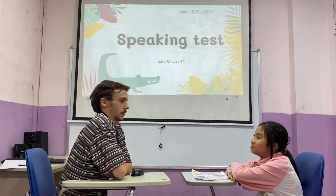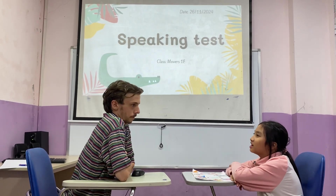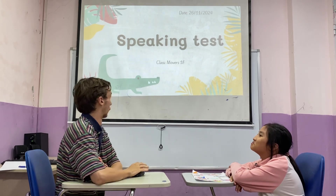Hello. Hello, teacher. Nice to see you. What's your name? My name is Saul. Are you ready for your test? Yes. Let's start.